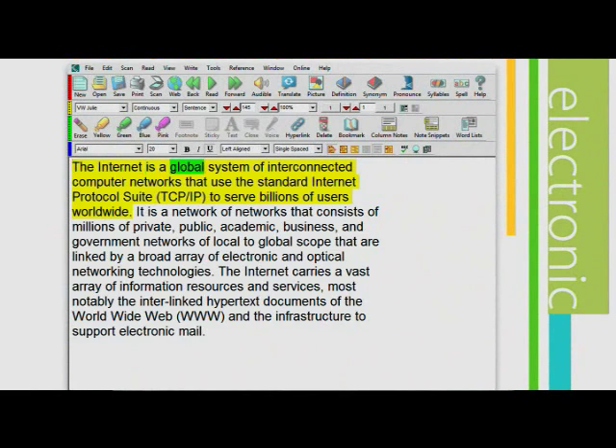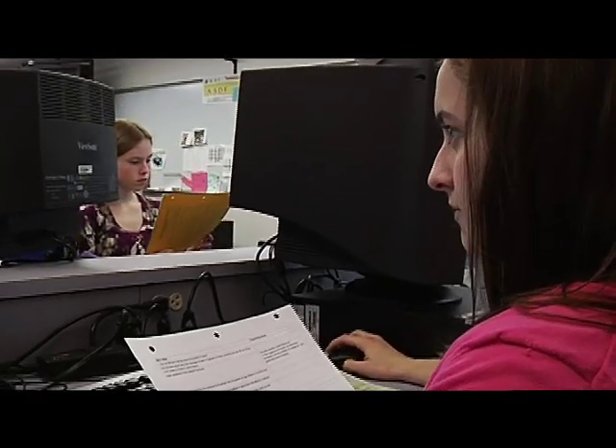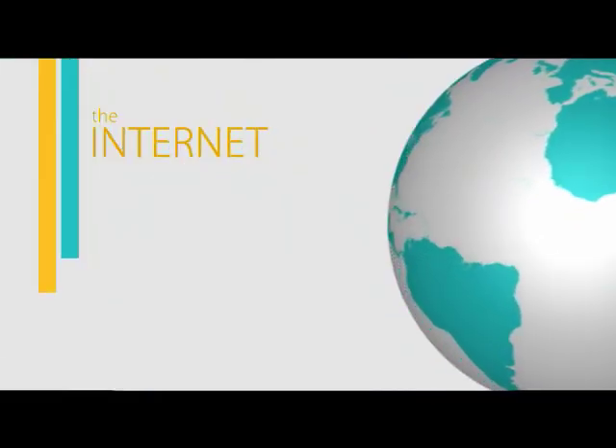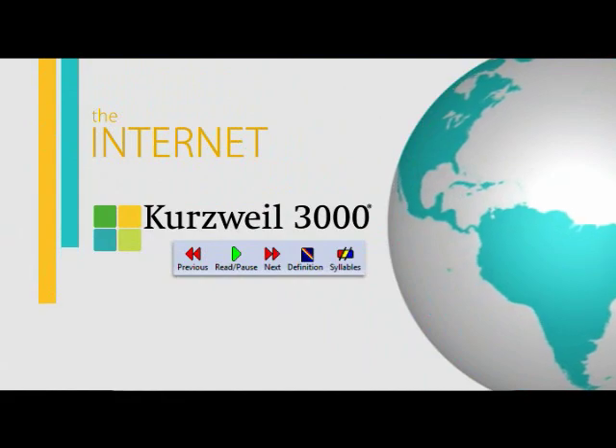Tier 1 and Tier 2 students will benefit from online research tools. The internet is always accessible, accompanied by Kurzweil 3000's full range of enhancements.